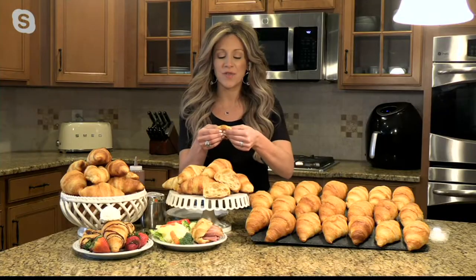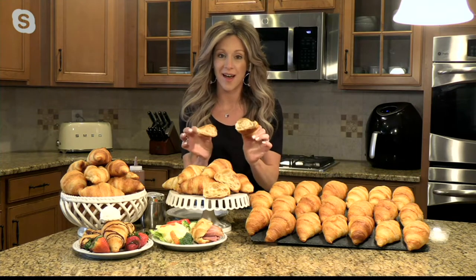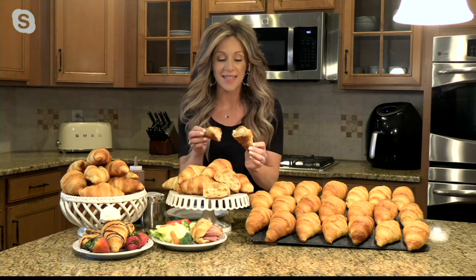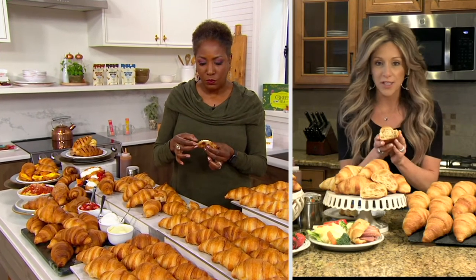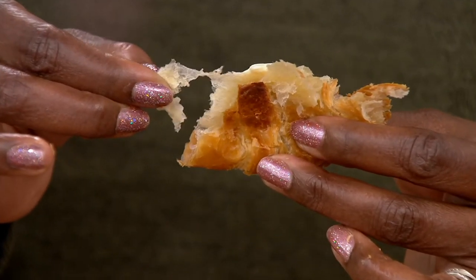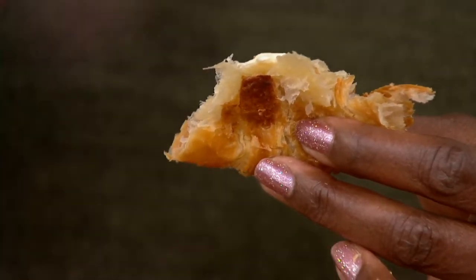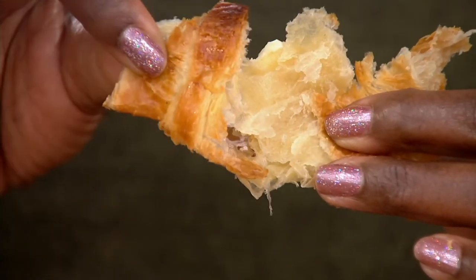We have been bringing this to QVC for over 10 years, and that right there says a lot about how much you guys love these. This is a centuries-old French recipe that you're not going to find at your grocery store — it's not going to come in the pop-open cans. This is something we have really perfected from Authentic Gourmet, shipped and imported directly from France to your door.